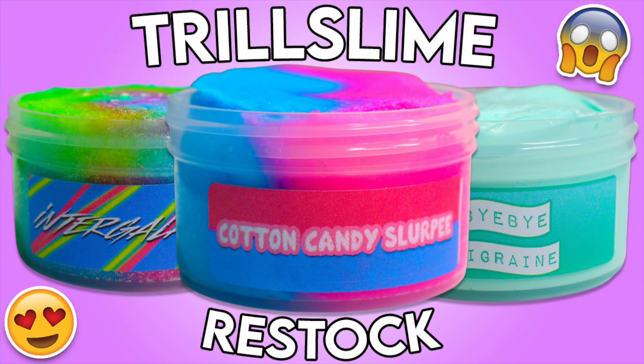What's up Trill Slime Squad and welcome back to my channel! Today's video is super exciting because I'm doing a restock video. My slime shop will be restocked on January 15th at 6 PM Eastern Standard Time at trillslime.com, so definitely check it out. My website is actually live right now for you guys to sign up for the rewards program — you earn 50 points for joining and another 100 points if you're following me on Instagram.